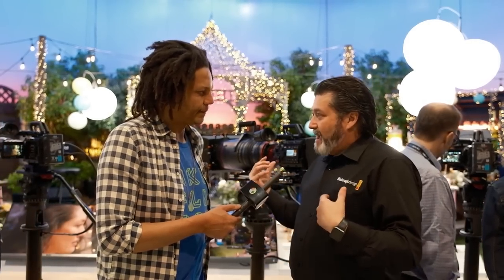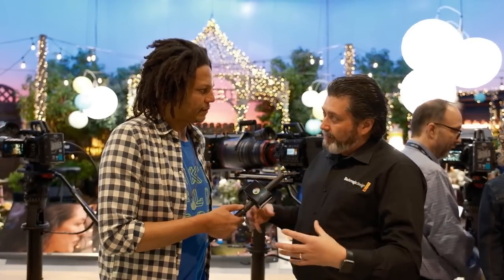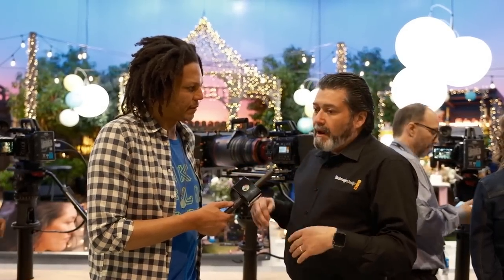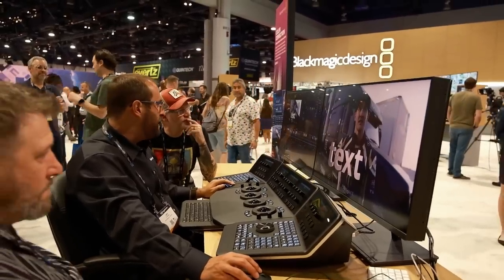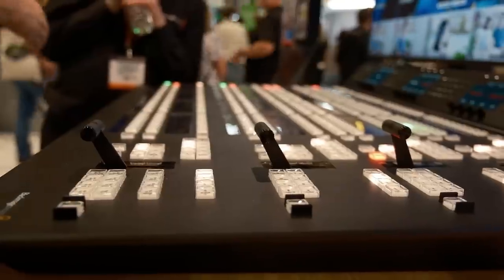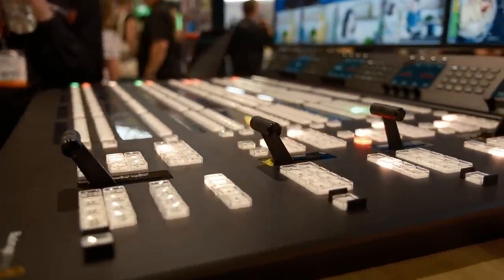Resolve starts free and comes with cameras. We keep updating it to work with our Blackmagic RAW codecs and other codecs — it's very universal. And now cameras are being used with live productions with the ATEMs, and those build up through the series from $295 all the way up.